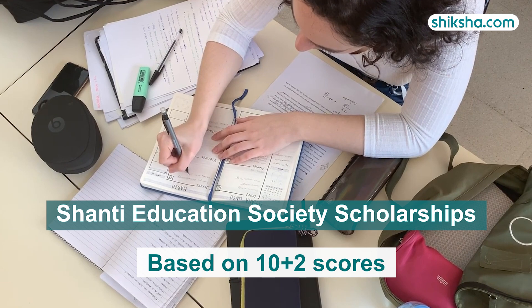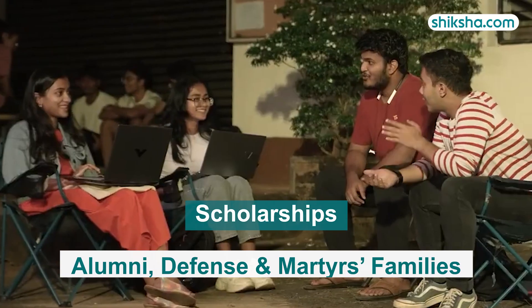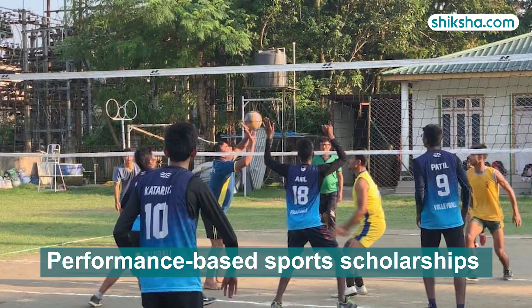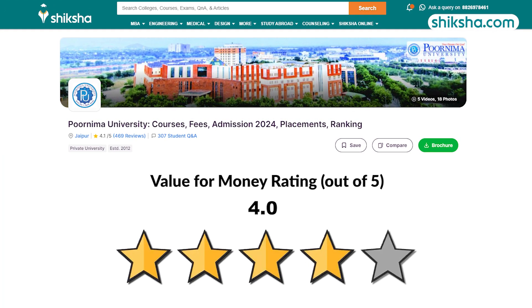Shanti Education Society's scholarships are available based on Class 12 scores. The university also offers scholarships for alumni, Defence and Martyrs families, as well as performance-based sports scholarships requiring trials and consistent training. The institution has a 4-star value-for-money rating on Shiksha.com.